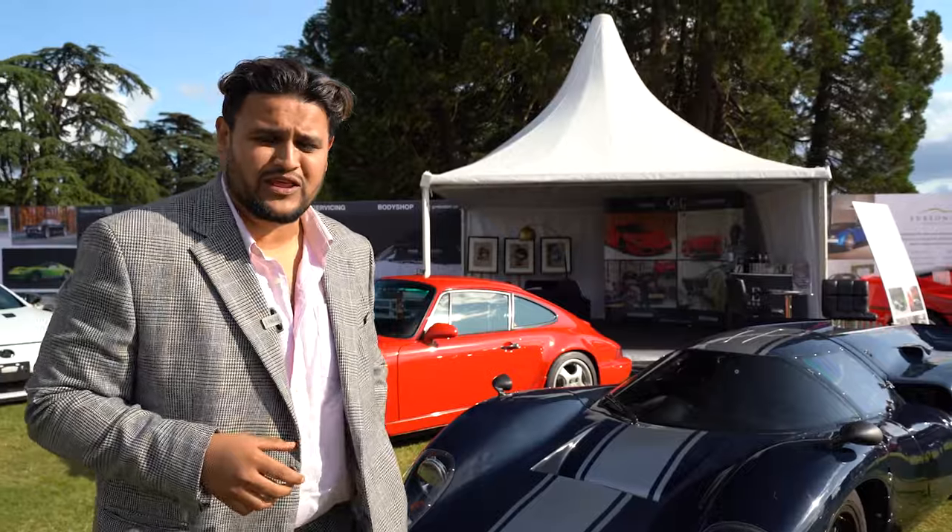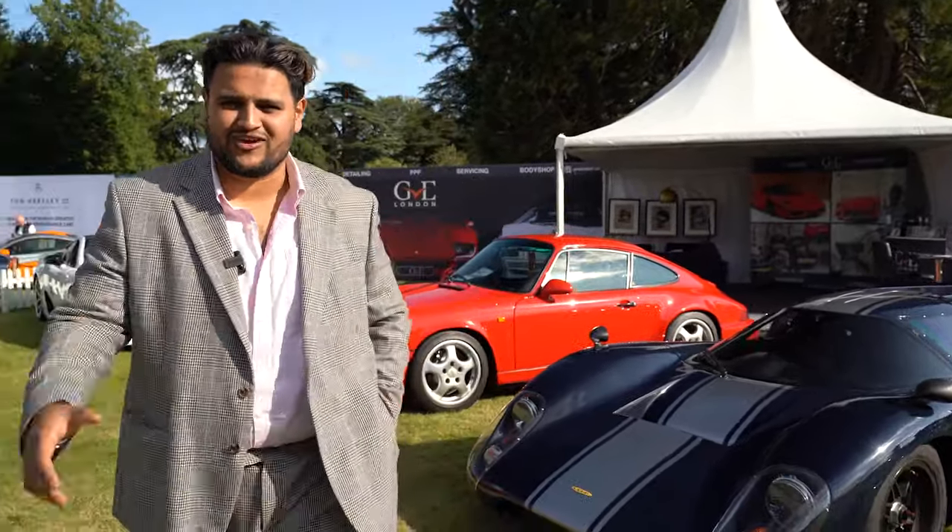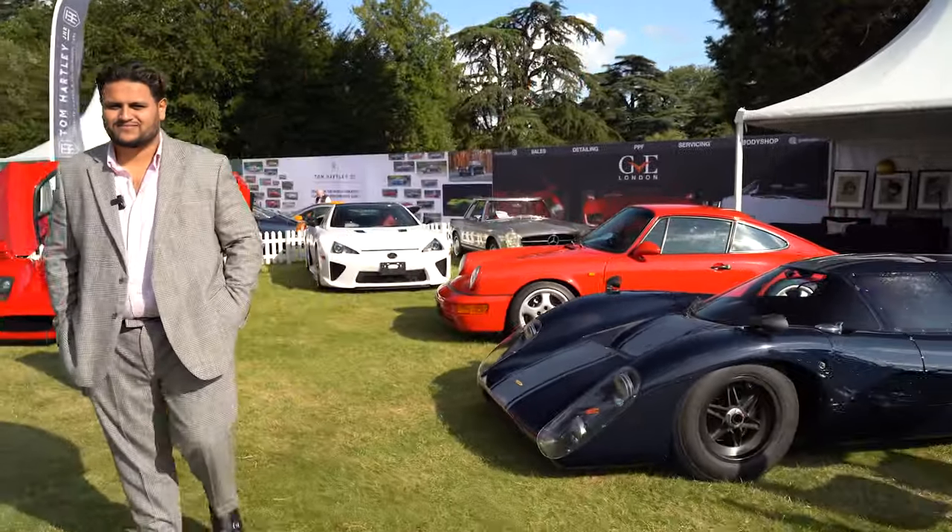That's a quick round-up of the cars we've brought here to Salon Privé 2023. It's a lovely sunny day and hopefully we'll see you here again.